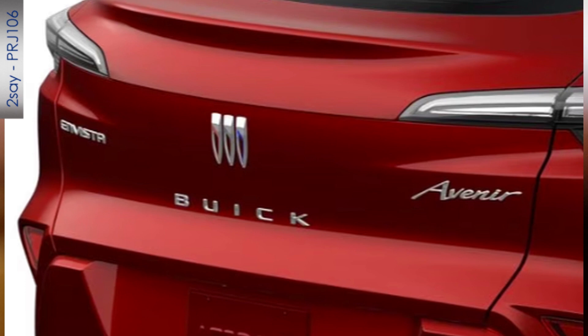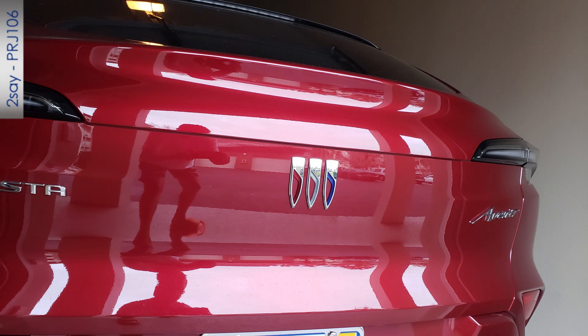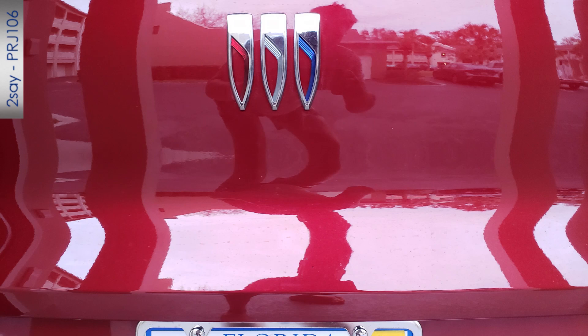The back end of this vehicle is pretty cluttered — you have the Invista, then Avenir, then the logo, then the letters B-U-I-C-K. So I removed the letters BUICK just to simplify the back end, but also to make it a mystery. People are going to see it and say, what is that vehicle? You've got to have some fun in life.